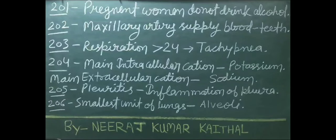Pregnant women should not drink alcohol. Maxillary arteries supply blood to teeth. Respiration more than 24 per minute is called tachypnea. Main intracellular cation is potassium. Main extracellular cation is sodium.